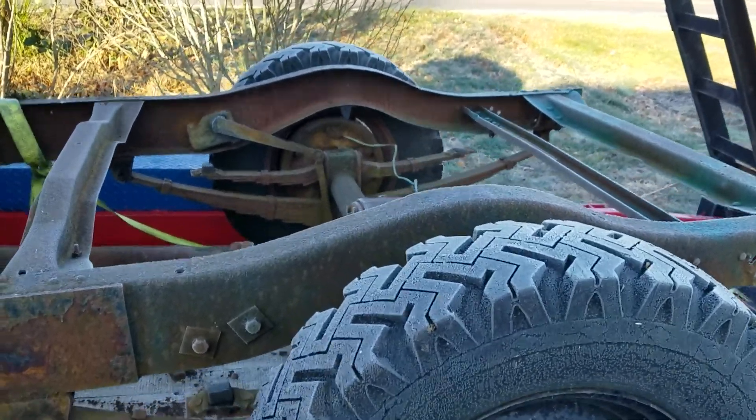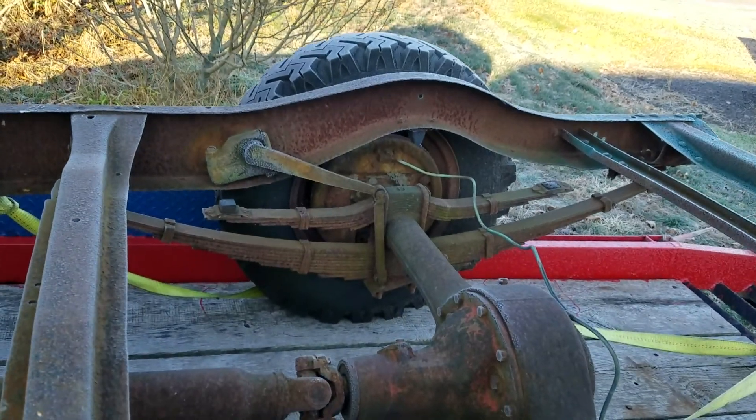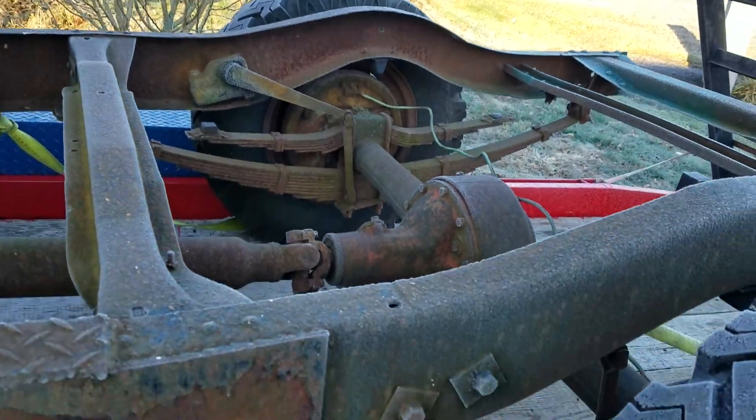Thought you guys might want to take a look at what I've got here from this old KB2. The rear suspension seems to be really good.